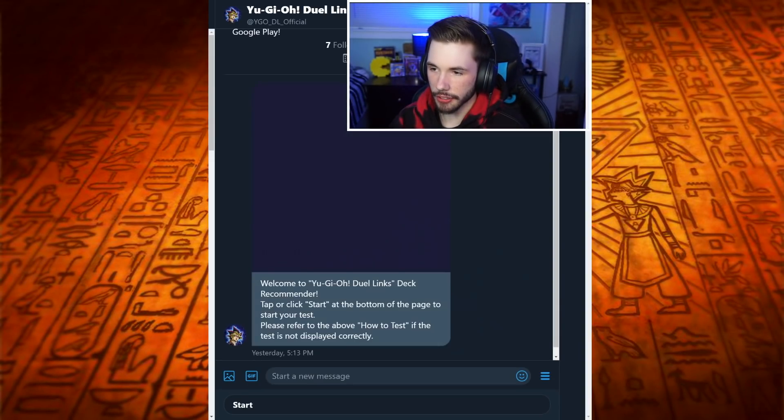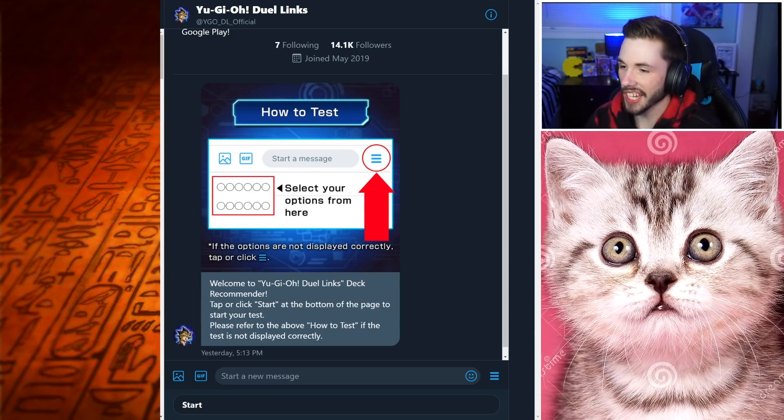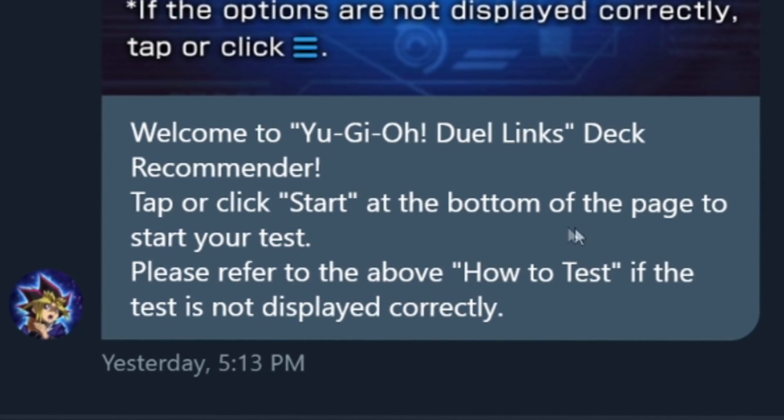I just want to showcase this new feature and try the deck they recommend in today's video, just to see what happens. I'm very curious, but I thought it'd be a cool and fun idea. So without further ado, let's go get a recommended deck from Duel Links themselves. I believe I click on this link right here — we have a little DM from them. I tried to start this yesterday but never finished it, so I thought it'd be cool to do it live on video.